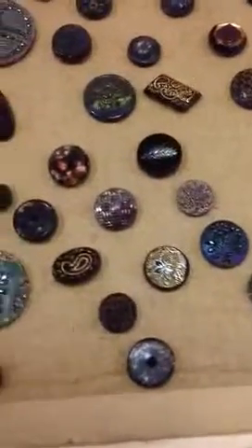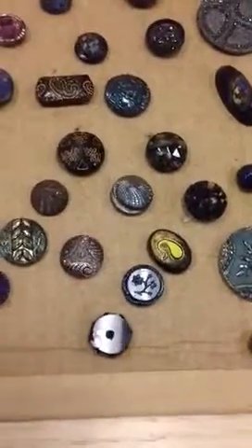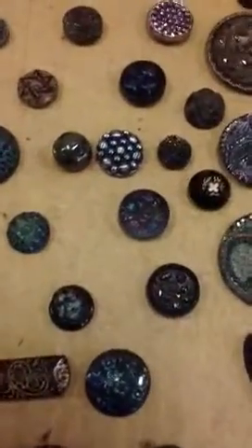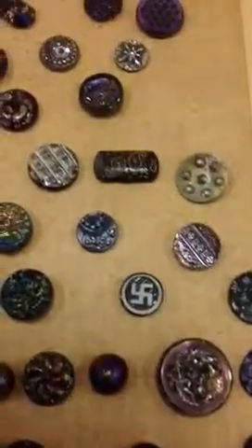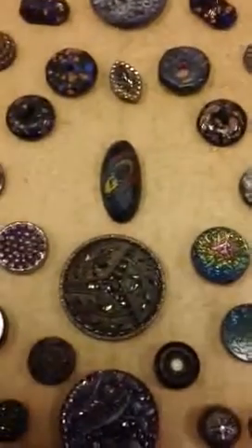And then down here are the luster buttons. These are as beautiful as can be — look at the colors on those. The colors and the patterns and the cuts in them, all the different facets, are really special. These are gorgeous. I love these. They come in all sorts of shapes — some are oblong, look at that with paisleys; others are round. Some look like they're from outer space.